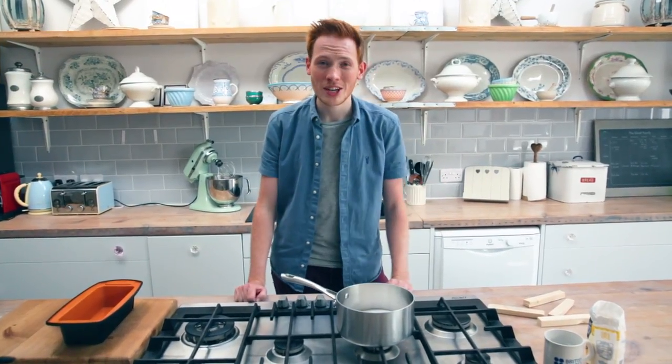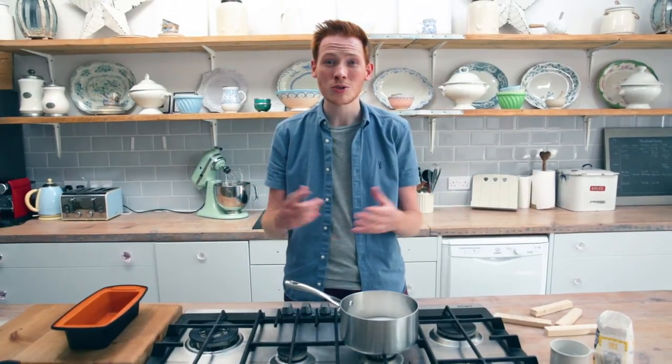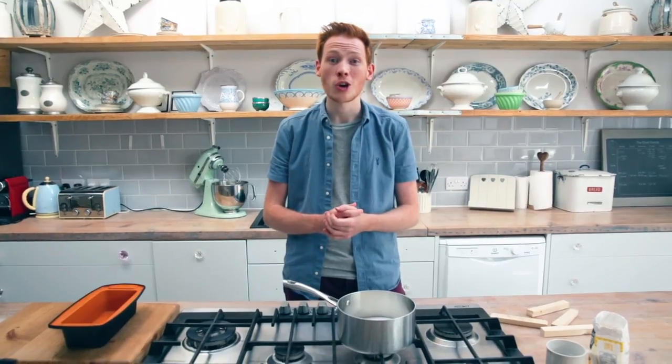I'm Andrew Smith, aerospace engineer and finalist of the Great British Bake Off, and today I'm going to be using baking to explore the extraordinary engineering behind the everyday material we take for granted: concrete.